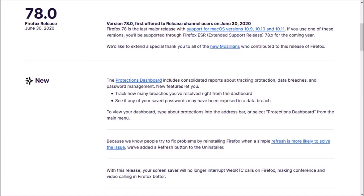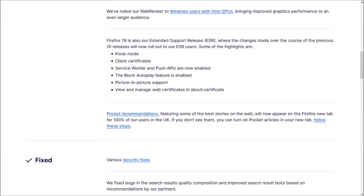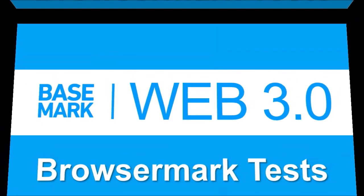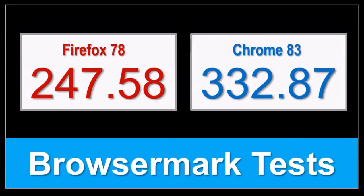So those were some of the notable changes in Firefox 78. You can check the list of detailed changes in the release notes — you'll find the link in the description section. In terms of the BrowserMark benchmark test results, the overall performance of Firefox remains steady compared to the earlier version, but Google Chrome continues to outperform.